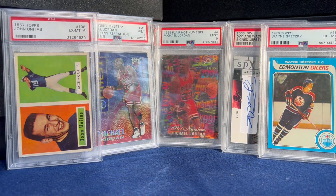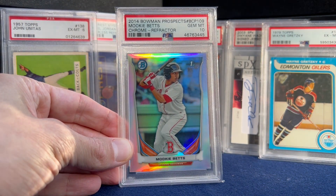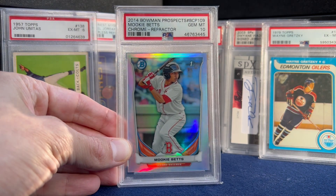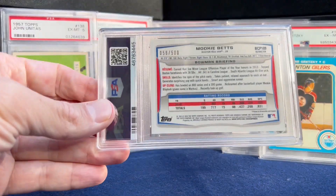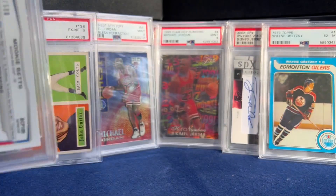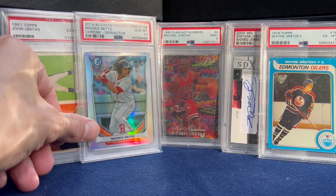This year I used a few different platforms. This one I got on Alt — it's a Mookie Betts Bowman Chrome rookie refractor, a gem mint. Nice shine on that, serial numbered out of 500 on the back. 2014 — these refractors are definitely rarer than they are in Bowman Chrome today.